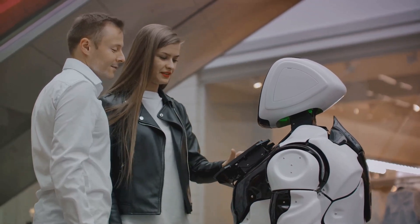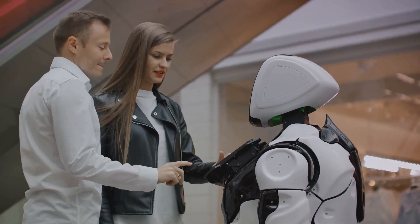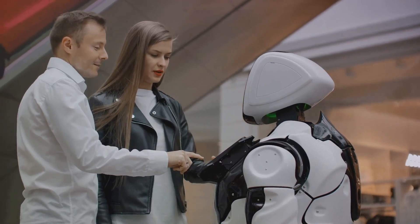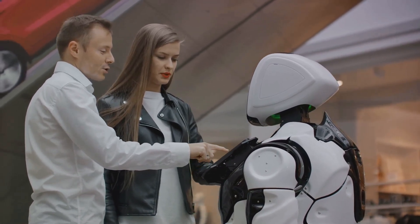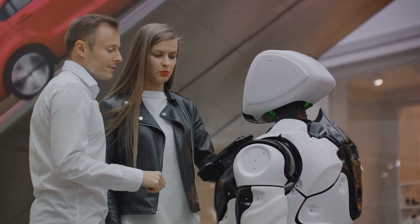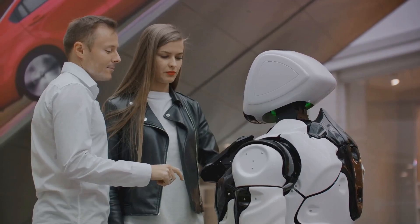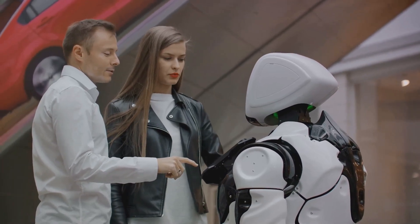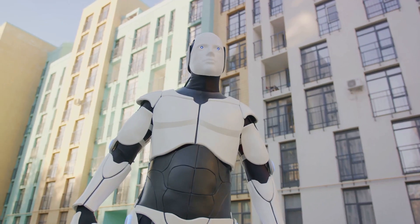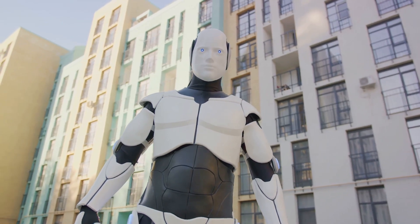From the way they move to their advanced hand capabilities, these robots have sparked a global conversation about the practical application of such creations. Let's take a moment to appreciate the audacity of this vision — a vision that could redefine our interaction with technology. Buckle up as we venture into the realm of the future, where humanoid robots might just become an everyday reality.